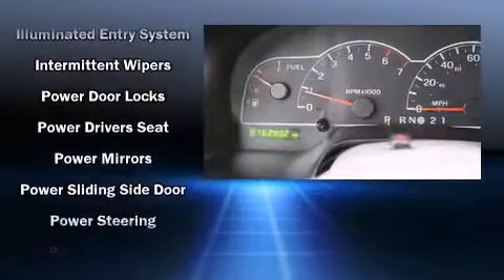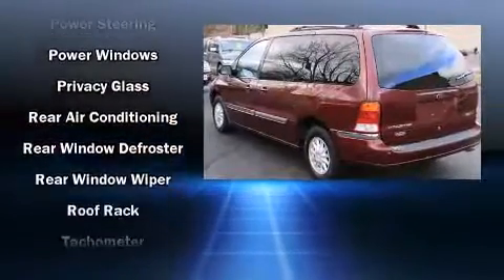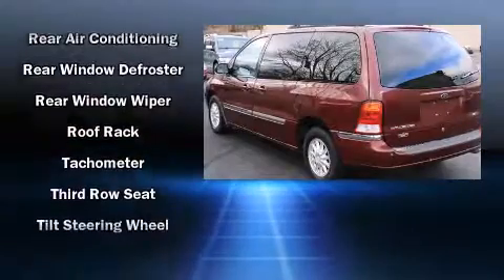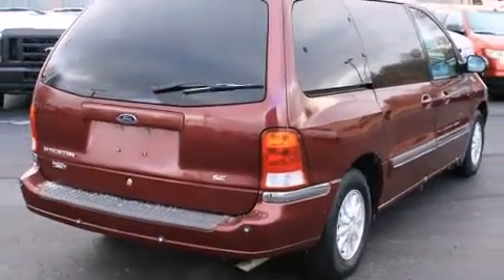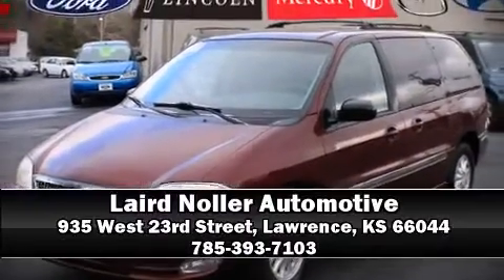Ford ensures the safety and security of its passengers with equipment such as dual front impact airbags, a panic alarm, and ABS brakes. Are you ready to experience this vehicle for yourself? Call now and schedule a test drive.